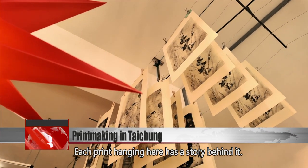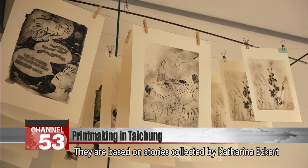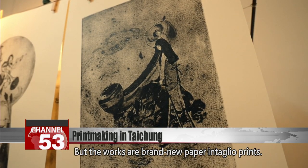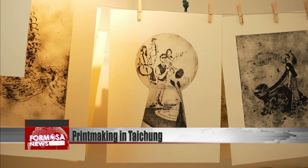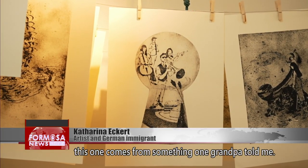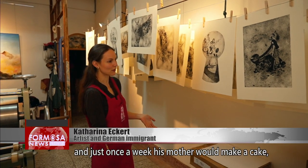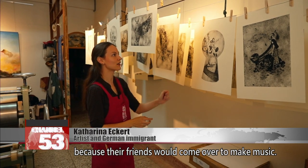Each print hanging here has a story behind it. They are based on stories collected by Catalina Eckert and her husband during their art studies in Germany, but the works are brand new paper-intelio prints. For example, this one comes from something one grandpa told me. When he was a child, they had nothing, and just once a week his mother would make a cake because her friends would come over to make music.